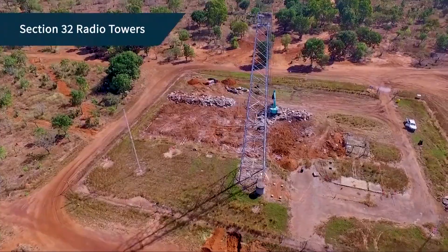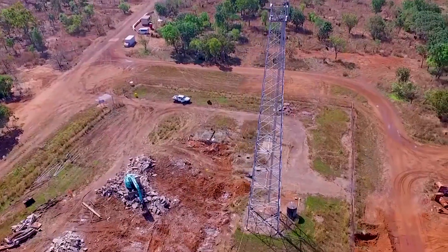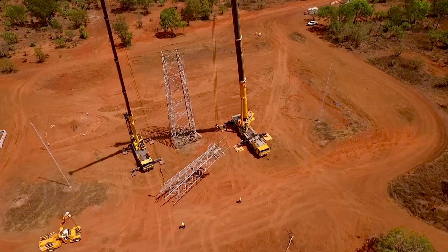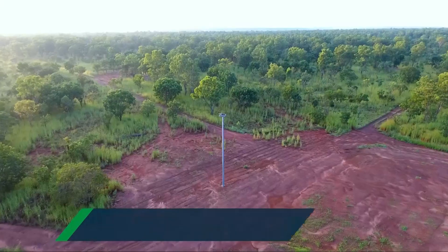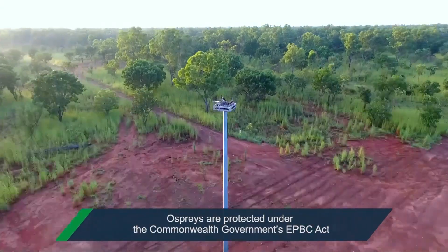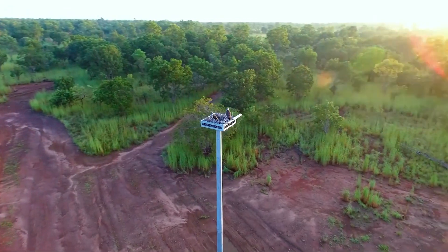The Section 32 compound required the demolition and removal of not only many concrete slabs and footings, but also a large transmission tower and two smaller radio masts. Interestingly, two Ospreys had taken up residence on top of the main tower. So to protect their home, we designed and constructed a replacement pole and nest. To everyone's delight, the Ospreys returned to take up residence in the purpose-built nest.